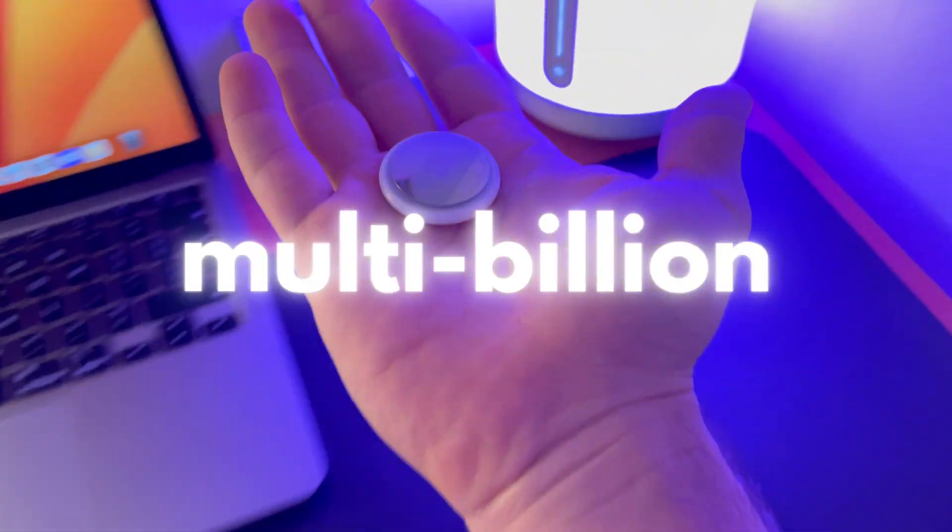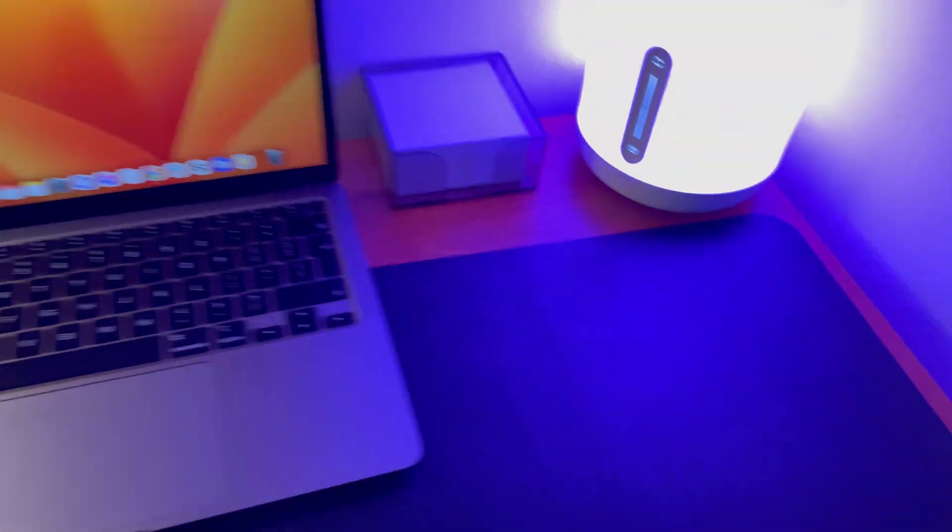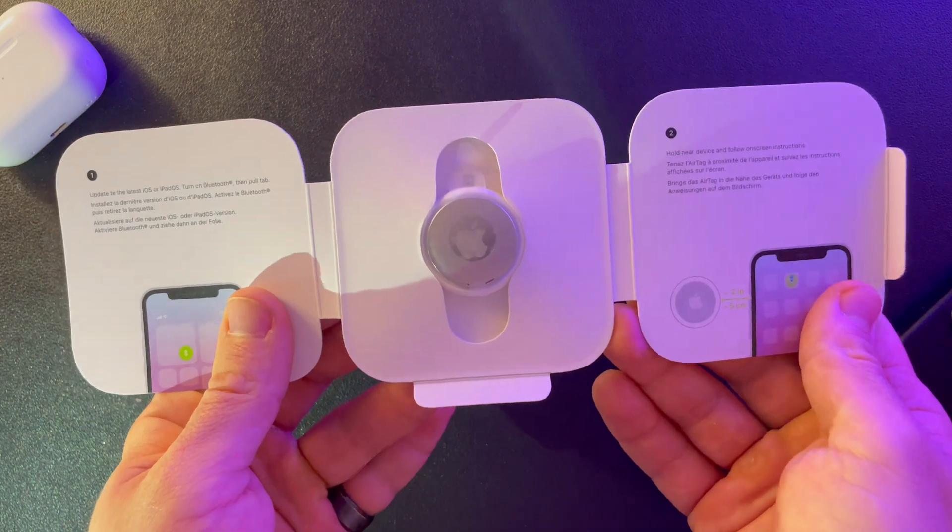Apple just created another multi-billion dollar company with this little thing. In this video I'm going to explain the genius economical concept of the AirTag, and we are going to unbox one and see how it works.